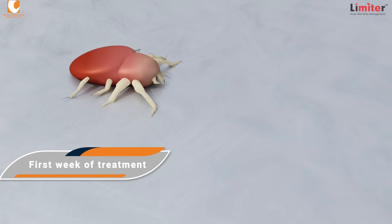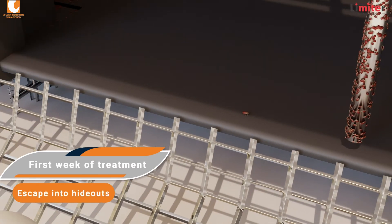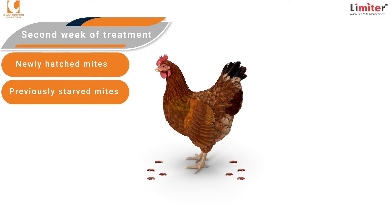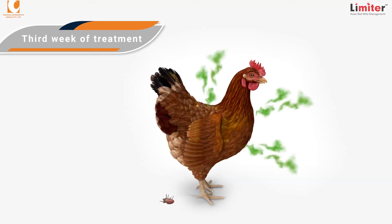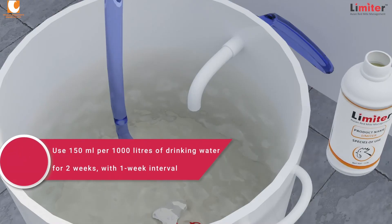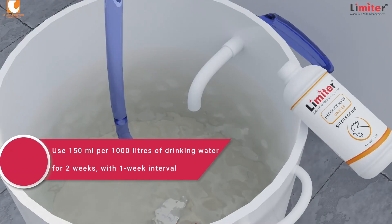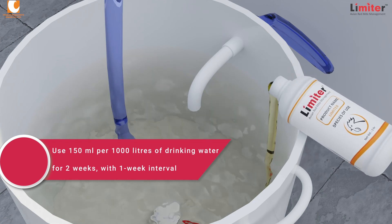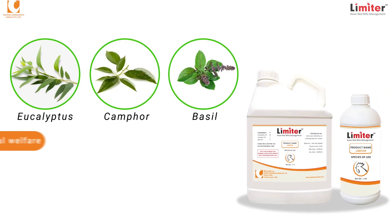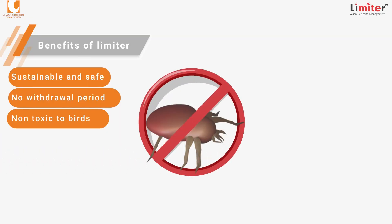The first week of treatment ensures mites death or escape into their hideouts. In the second week of non-treatment, newly hatched and previously starved mites come towards the chicken for blood feeding. In the third week of treatment, the remaining mite stages are exposed to Limiter-treated birds. The effective protocol for controlling mite infestation is using 150 milliliters per 1,000 liters of drinking water for two weeks with a one-week interval. Limiter is a phytogenic alternative to control mite danger at the farms. Use Limiter for sustainable management of poultry mites.